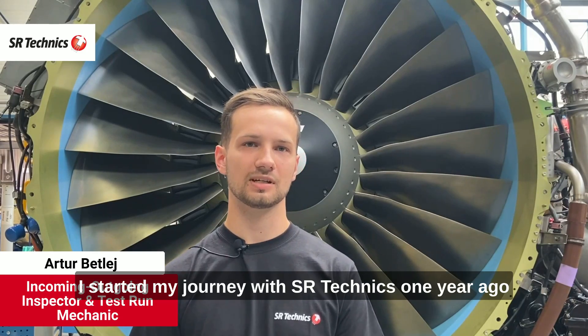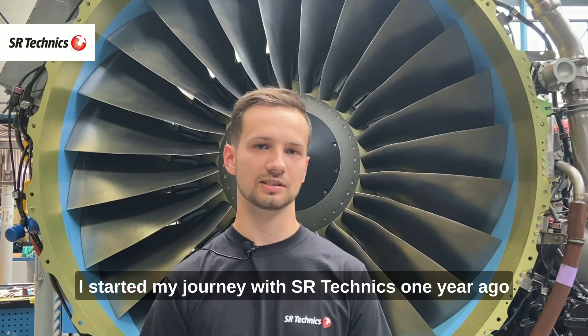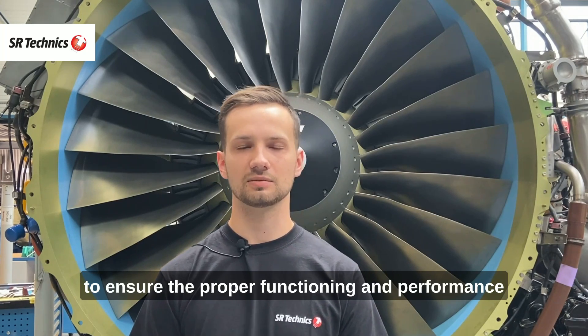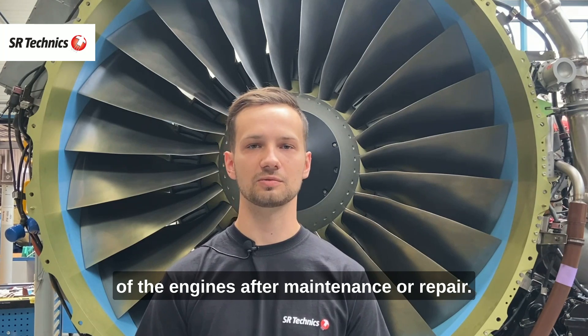Hi, my name is Artur. I started my journey with SR Technics one year ago as a test run mechanic. My main role is to ensure the proper functioning and performance of the engines after maintenance or repair.